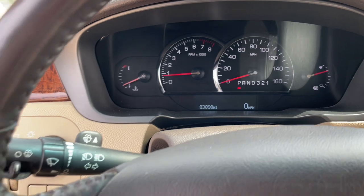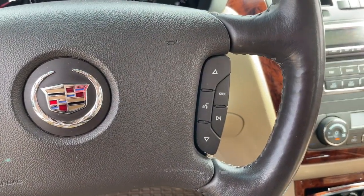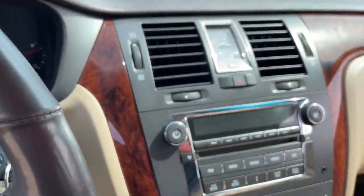Get the luxury you've been waiting for in this stylish DTS. Our team will give you an outstanding test drive experience. Stop in today.